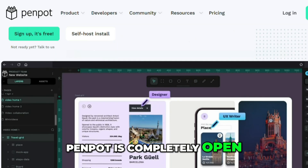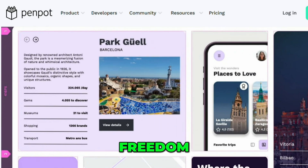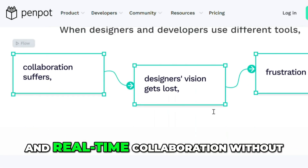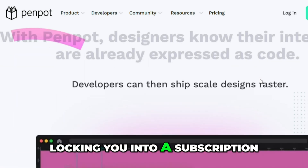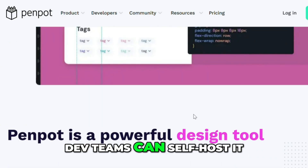Penpot is completely open-source and browser-based. It's built for teams who care about design freedom, transparency, and privacy. It supports vector editing, prototyping, and real-time collaboration without locking you into a subscription. It's still evolving, but it's free forever and dev teams can self-host it.